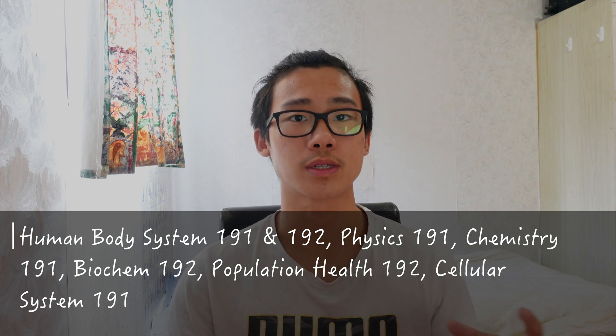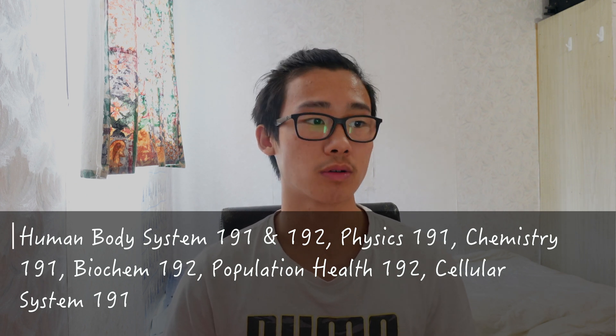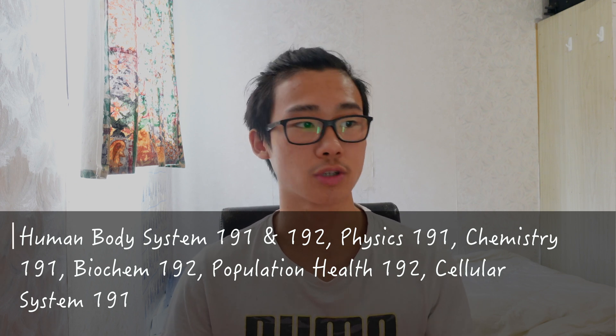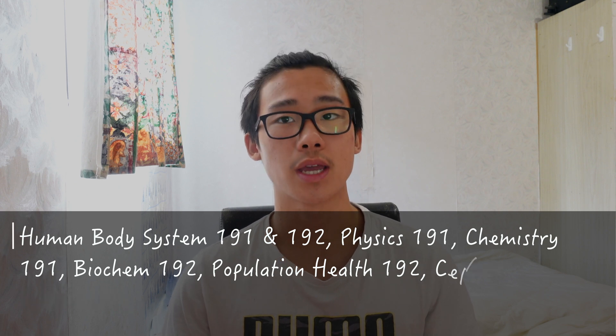At Otago you can choose eight papers or seven core papers, which are HUBS — the Human Body Systems one and two. Those are two separate papers, one in the first half of the year and the other in the second half. Then you have physics, chemistry, biochemistry and cells — basically a biology paper — and population health. Your eighth paper is a selective, which can be anything: stats, psychology, Māori studies, classics, etc.